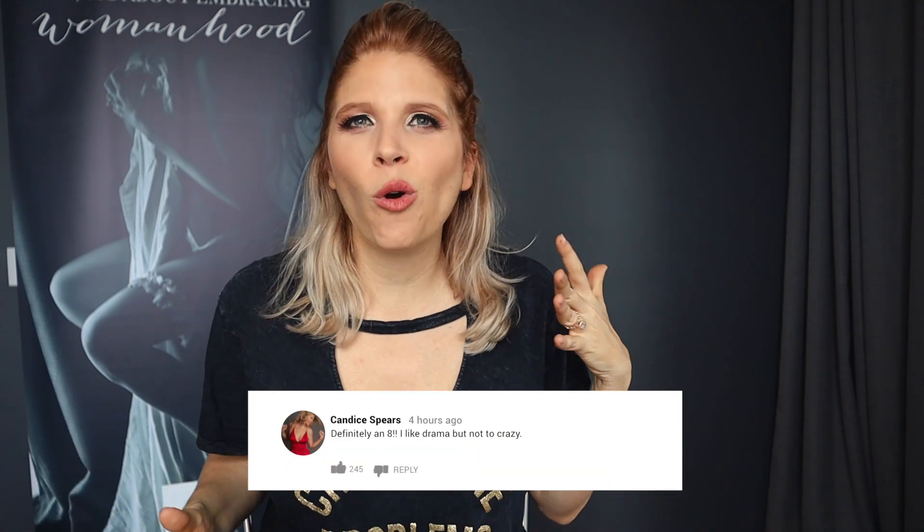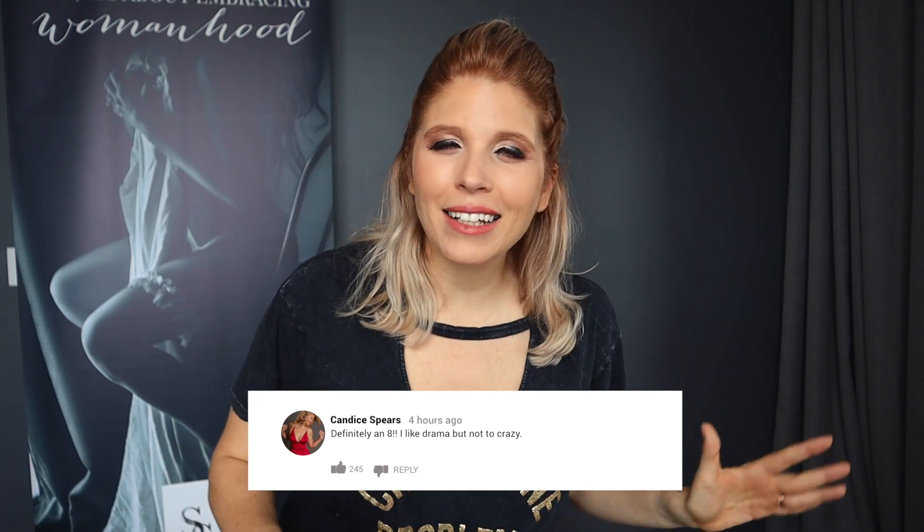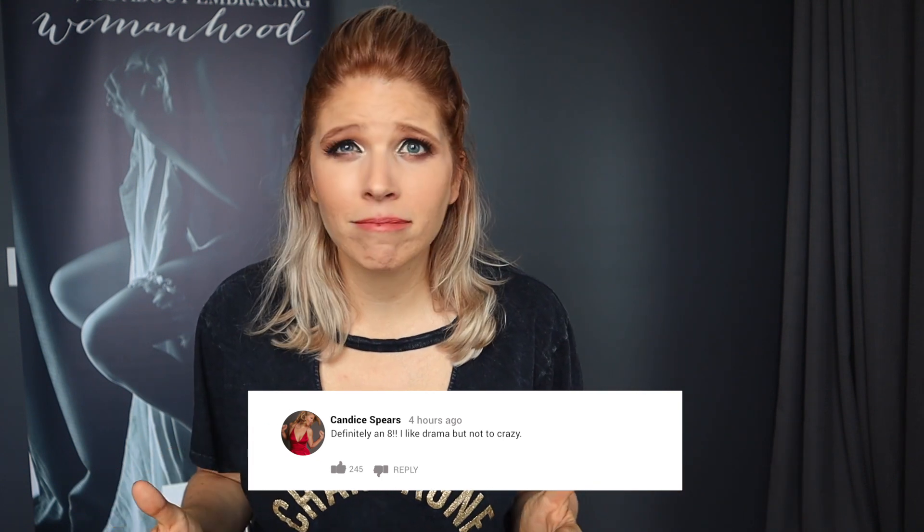How dramatic do you like your makeup? Comment below and let me know on a scale of 1 to 10 — 1 being super natural, barely there, and 10 being Lady Gaga. Comment below with what number you like your sexy eyes.